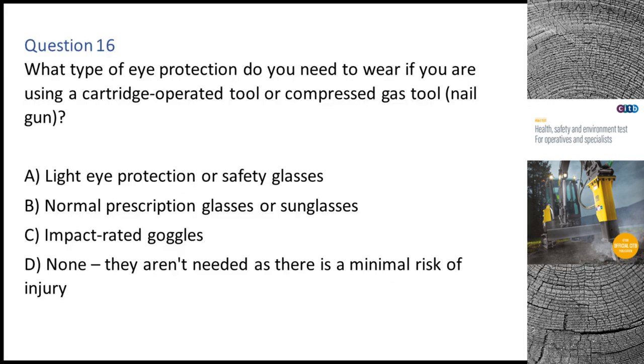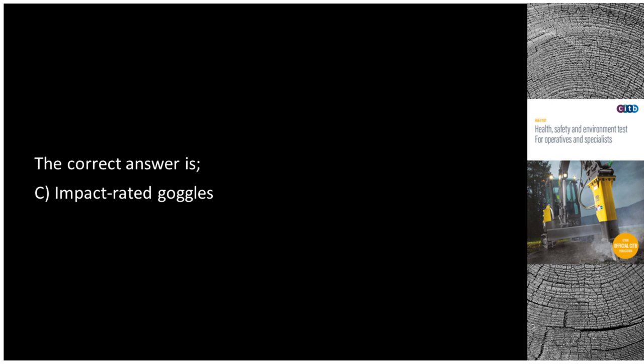Question 16. What type of eye protection do you need to wear if you are using a cartridge operated tool or compressed gas tool (nail gun)? A. Light eye protection or safety glasses. B. Normal prescription glasses or sunglasses. C. Impact rated goggles. D. None — they aren't needed as there is a minimal risk of injury. The correct answer is C: Impact rated goggles.